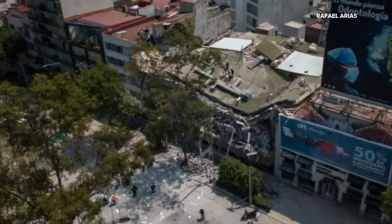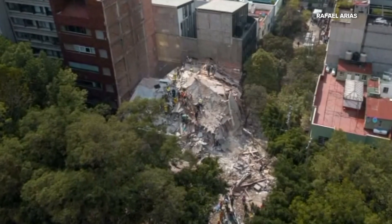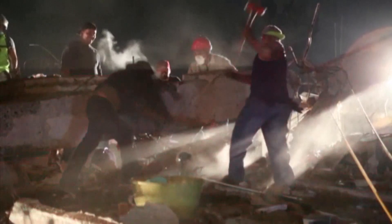We've seen the images of destruction following a major earthquake — images that often include crumbled and in some cases collapsed buildings, sometimes right alongside structures that look almost untouched. So why do some buildings fail while others stay standing?